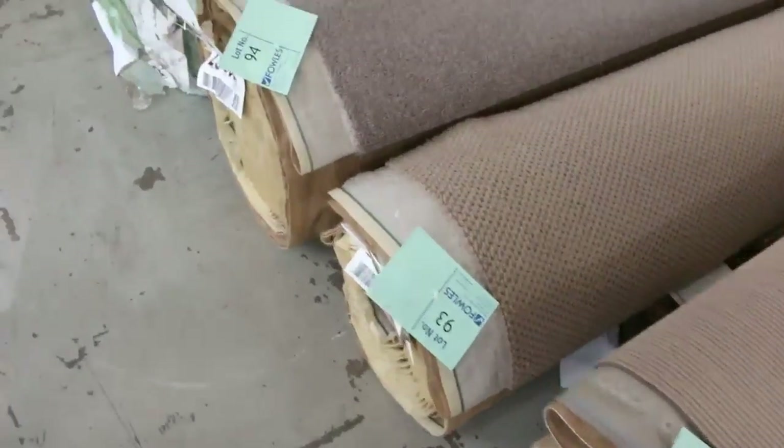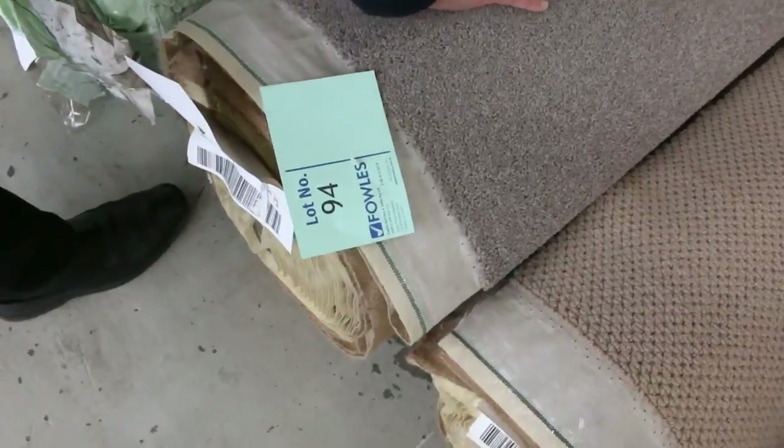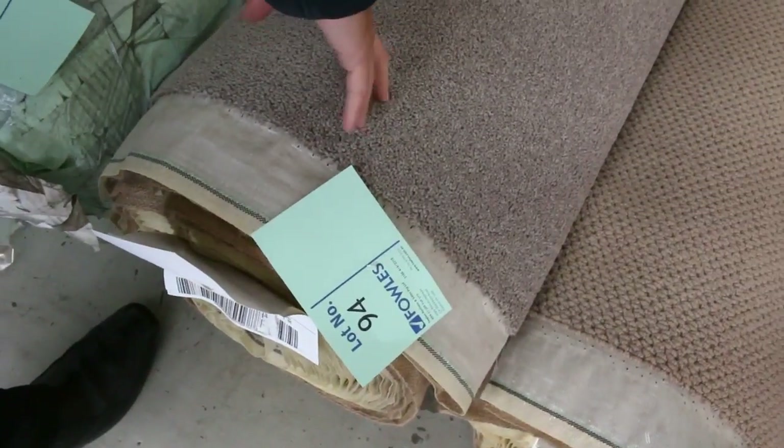We're getting up a little bit bigger in size now — like lot number 94 at 17.6 meters. Looks like a nice little wool blend in a grey color. That'll probably make around $30 to $35.